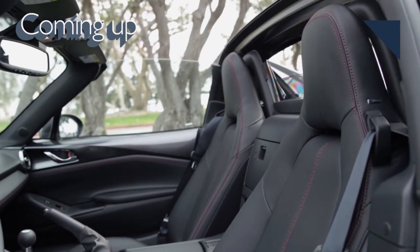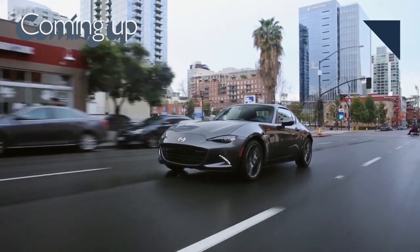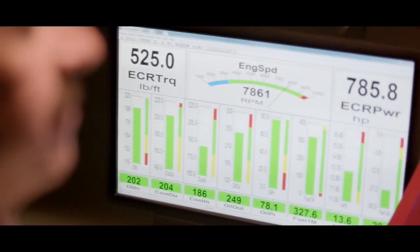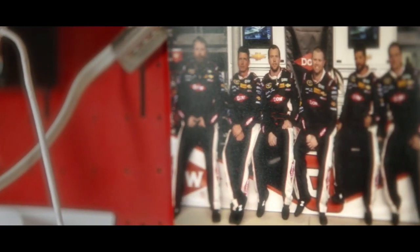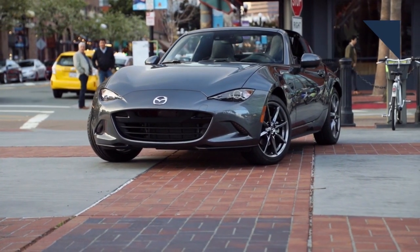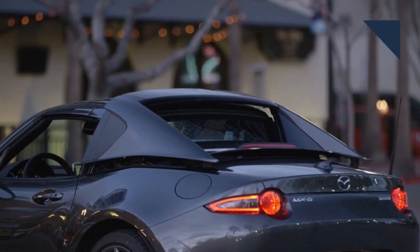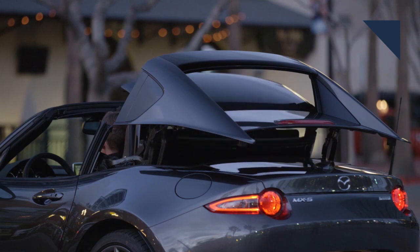Coming up next, I'll look at some of the engineering differences between the soft-top and hard-top versions of the Mazda MX-5 Miata. While we've seen an MX-5 Miata with a retractable hard-top before, Mazda gave us a bit of a surprise with the MX-5 RF, which stands for retractable fast-back. With the push of a button, the roof can open or close in just 13 seconds. Here's Mazda's Dave Coleman explaining the changes engineers made to that version.